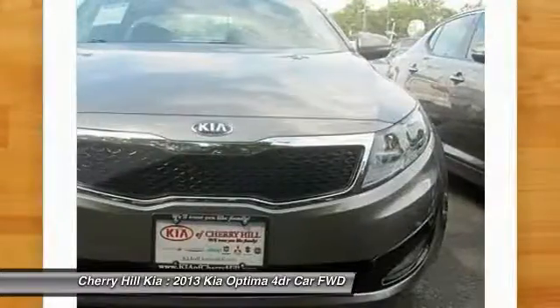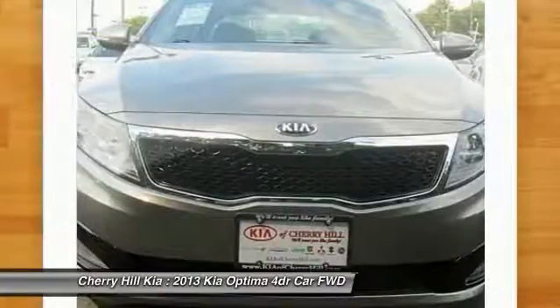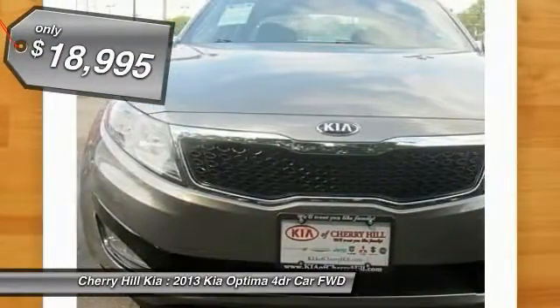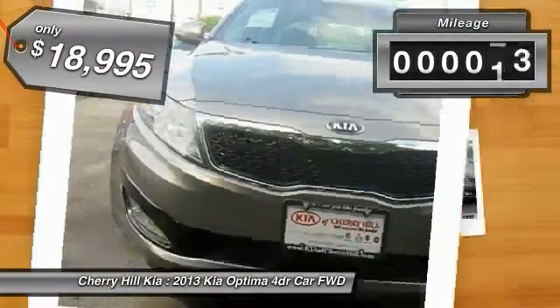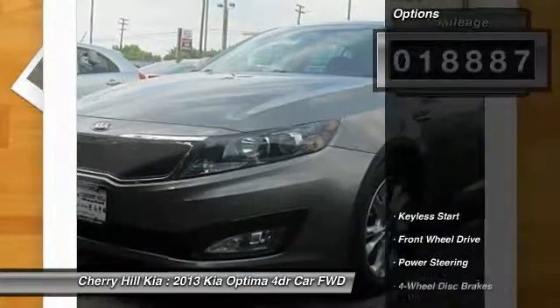Its smooth-flowing lines speak of grace and style and offer a strong hint of European luxury, and is priced below $20,000. This vehicle has less than 20,000 miles. Here are some of this vehicle's great options.